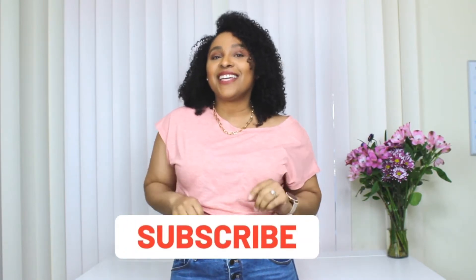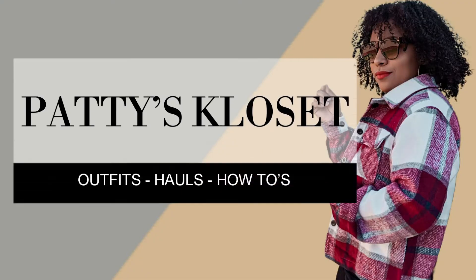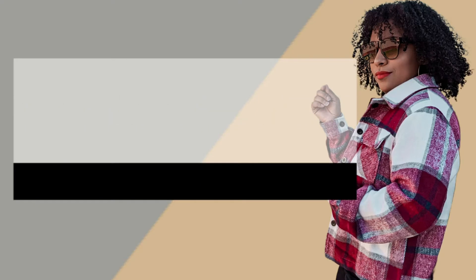Hey friends, welcome back to my channel. Today's video I'm showing you guys basic shoes every woman should own. If you're new and you stumbled across this video, welcome! My name is Patti. You'll see a new video from me every Tuesday, Thursday, and Sunday, so don't forget to hit that subscribe button and turn on the notification bell so you never miss a video.